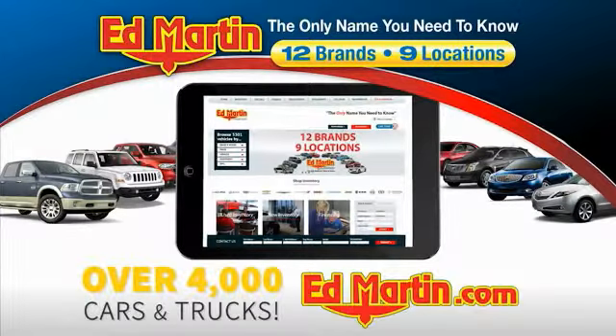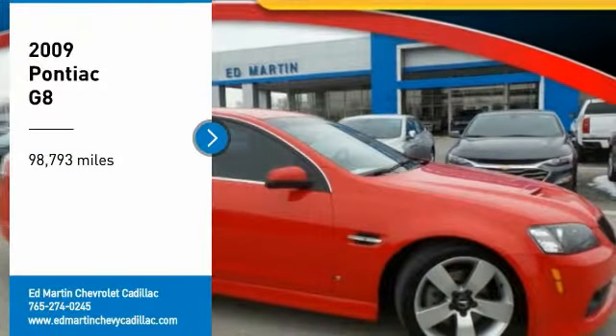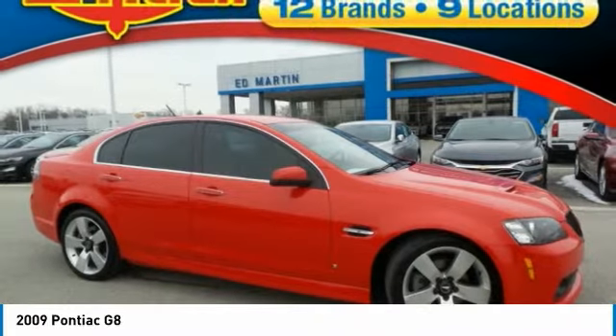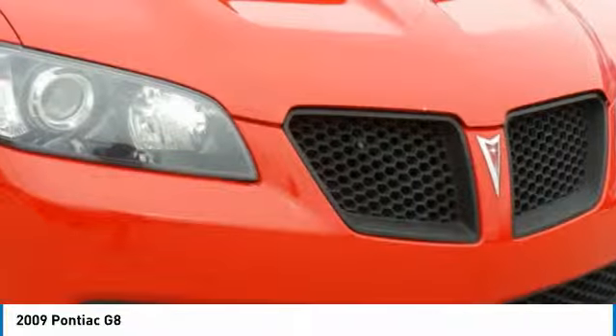You can also shop over 4,000 more cars and trucks online at edmartin.com. Take a ride in the 2009 G8 — this BMW-like super sedan from Pontiac offers plenty of everything for a driver looking for excitement.